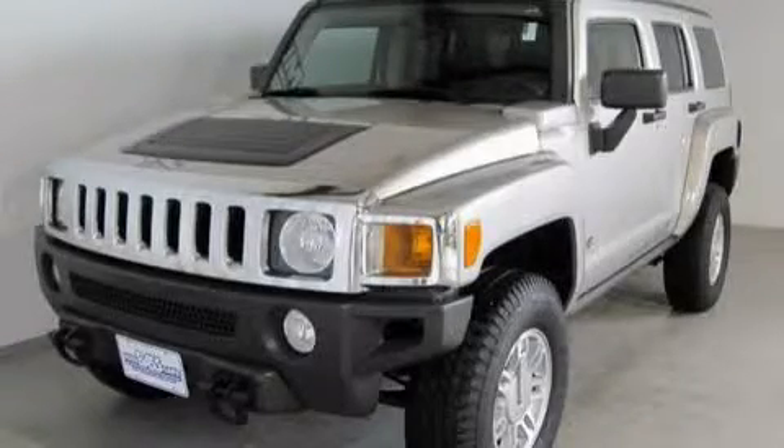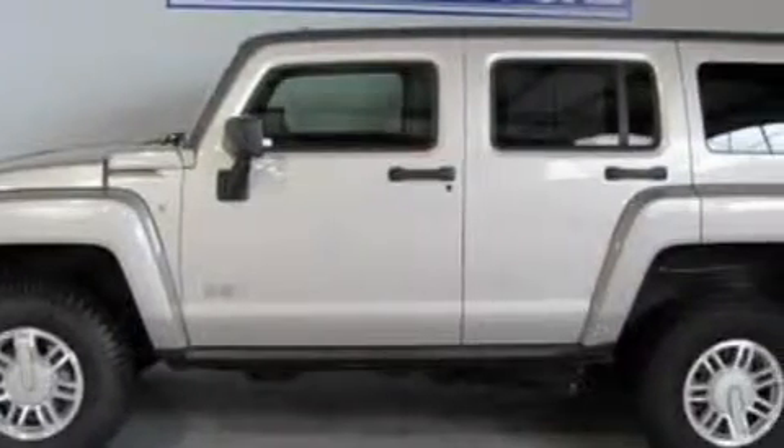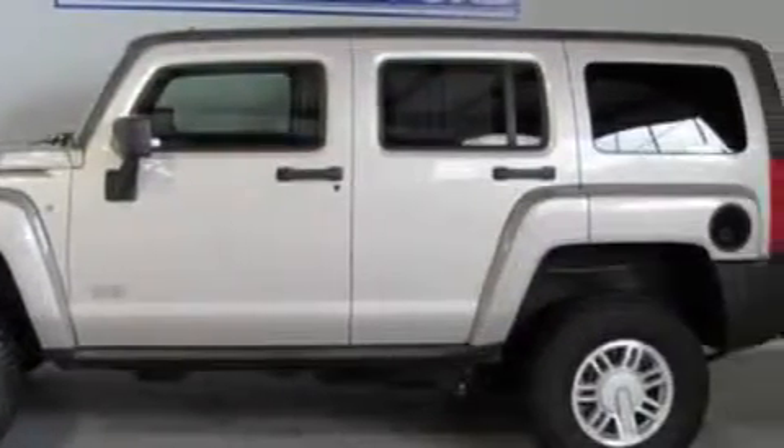This is a 2007 Hummer H3 — for when safety, size, and space are of importance. It has a 3.7 liter 5-cylinder engine, an automatic transmission, and 4-wheel drive.